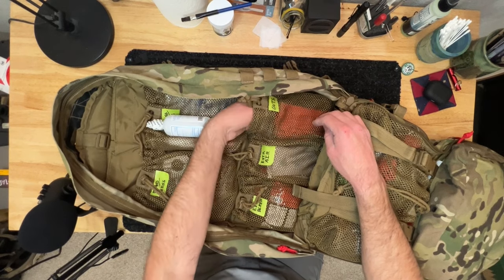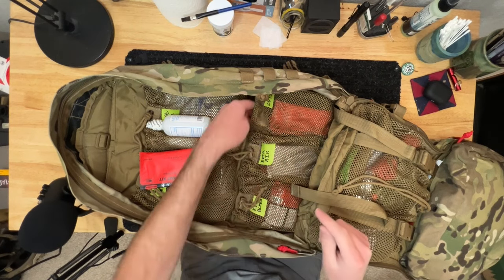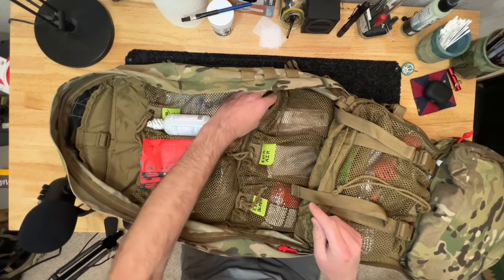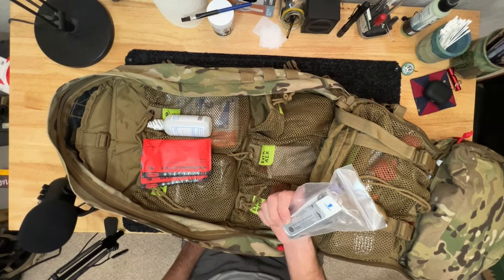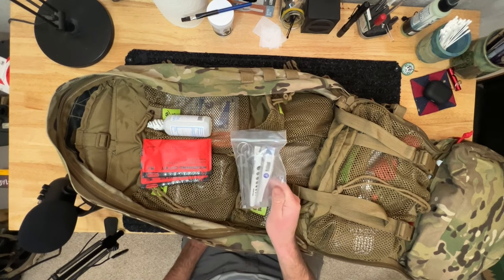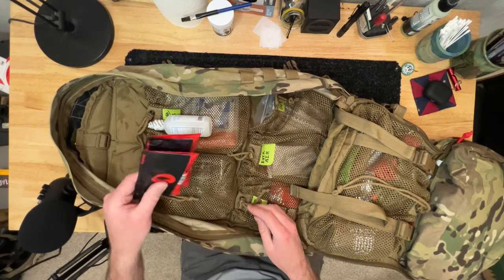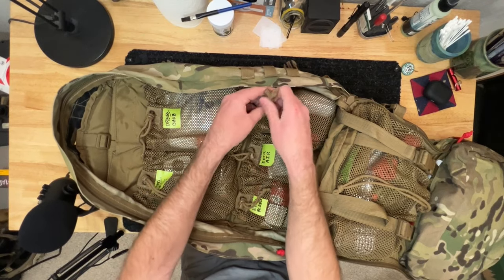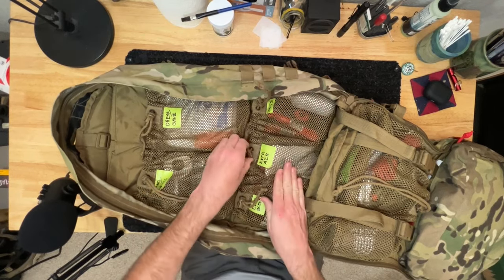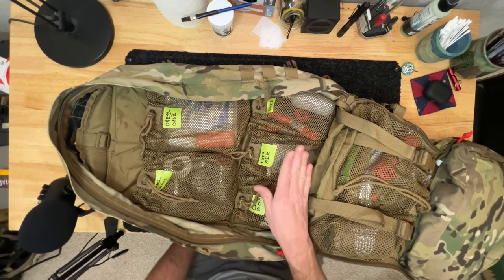Going down, I have my cuts bag. It has an irrigation bottle to flush out anything I need to, steri-strips, and if I really had to, I also have a suture kit with a flashlight and thermometer — that's a super emergency scenario. Ultimately I'll probably use steri-strips and irrigation to close most cuts. Below that I have extra airway stuff: an extra naso and an extra CPR shield.